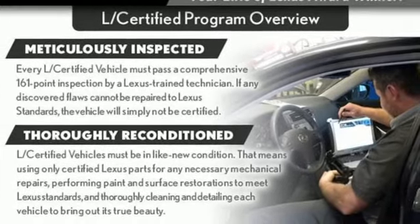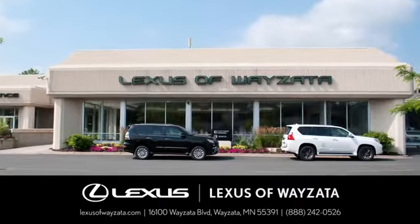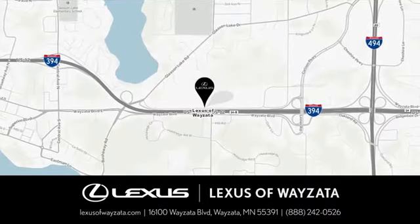Stop in for a test drive and make it yours today. Experience luxury at its highest level. Conveniently located at 16100 Wyzetta Boulevard in Wyzetta, Minnesota.